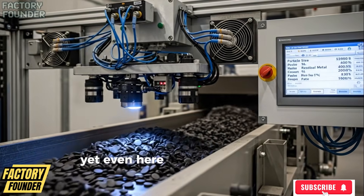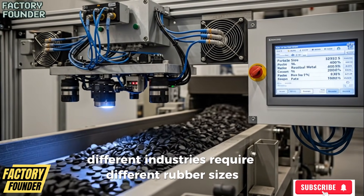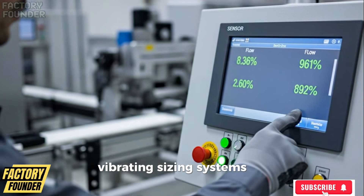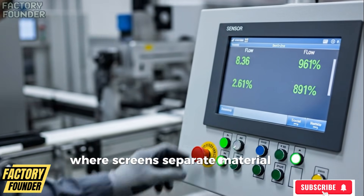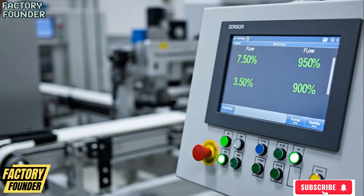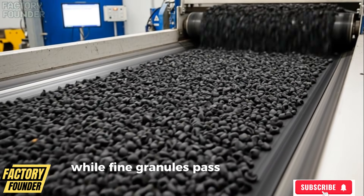Yet even here the work is not finished, because different industries require different rubber sizes. So the crumb rubber enters multi-layer vibrating sieving systems where screens separate material by exact dimensions, with over-sized particles remaining above while fine granules pass through, creating multiple output streams destined for different uses.